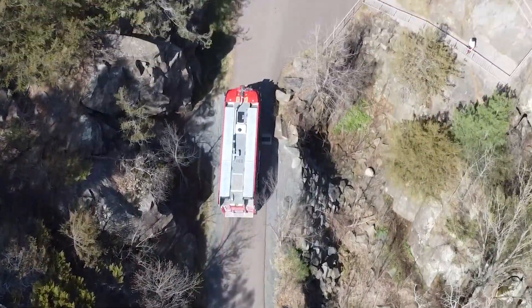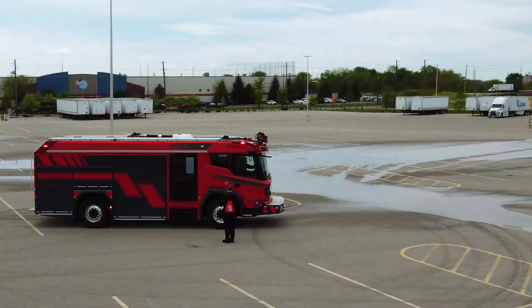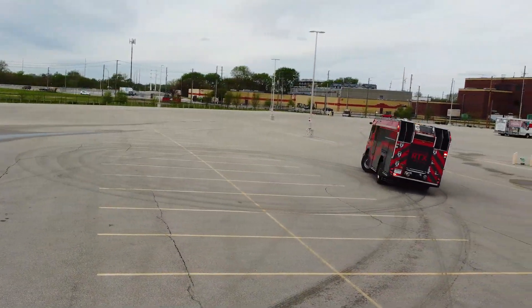But we didn't stop there. The RTX's short 173-inch wheelbase allows us to turn the vehicle around in a 57.5-foot turning circle.